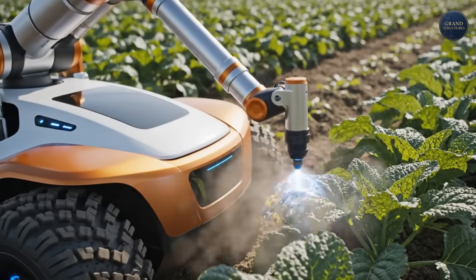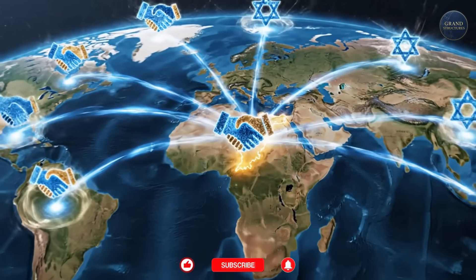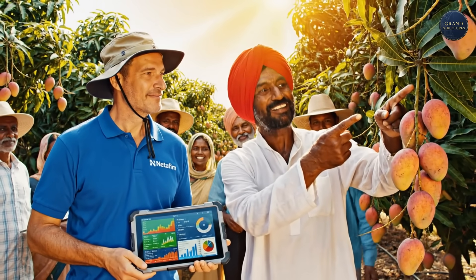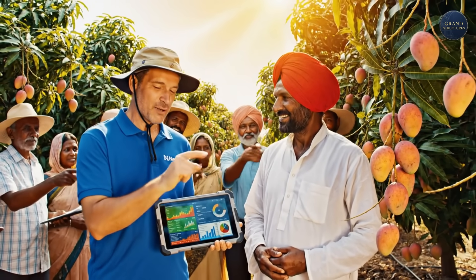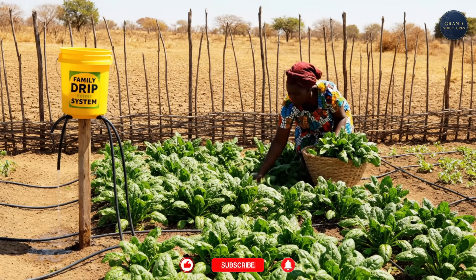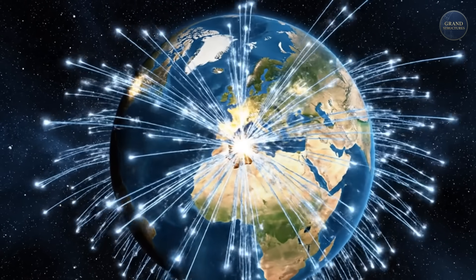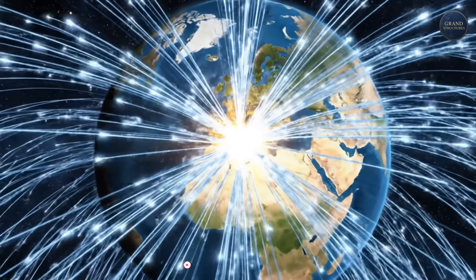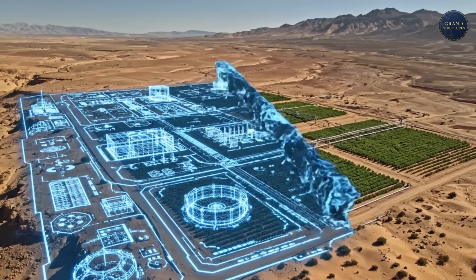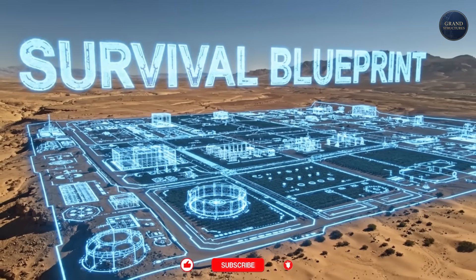This technology is no longer just for Israel — it has become the country's most valuable diplomatic tool. In India, there are 30 centers of excellence where Israeli experts teach farmers how to double their yields. In Africa, Israeli drip irrigation kits are allowing villages to grow food during droughts. As the world gets hotter and drier, as California and Spain face their own water crises, they're all looking to the Negev for answers. The grand structure here isn't just a way to feed Israel — it is a blueprint for how humanity might survive on a warming planet.